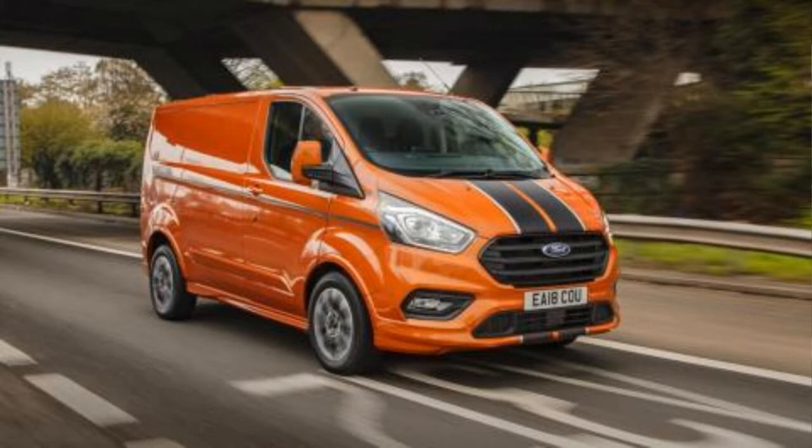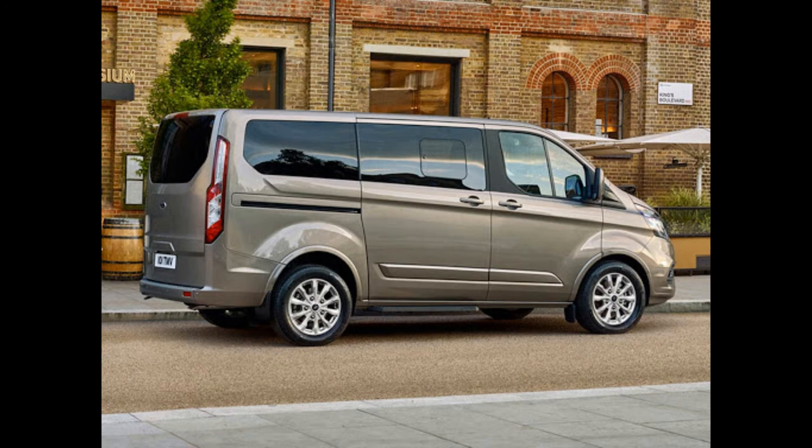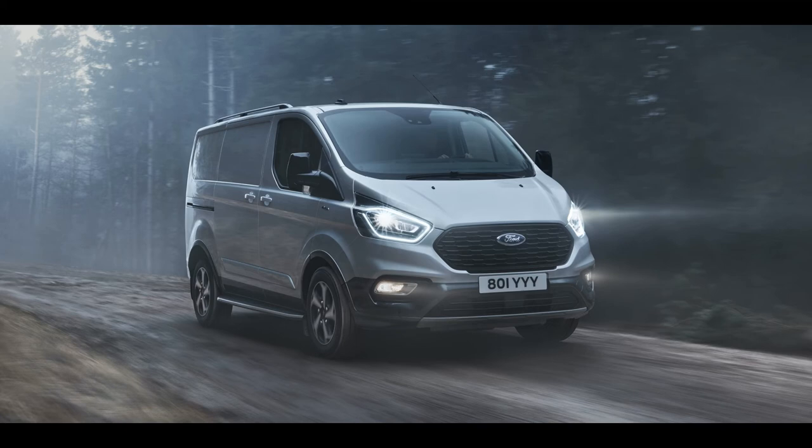The new Ford Transit Custom will continue to use the company's EcoBlue engine, which comes in 105, 130, and 170 horsepower versions, improving fuel efficiency by 13 percent and torque at lower engine RPM by 20 percent. The most economical range option is the latest e-Kinetic engine, which consumes just 5.7 liters per 100 kilometers.